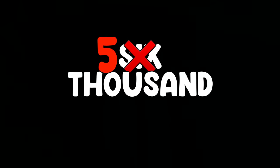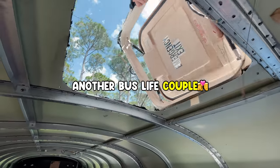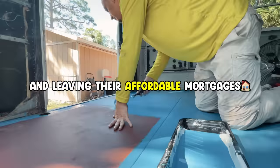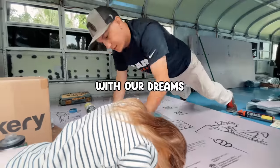We bought the school bus for $5,999. Now I know what you're thinking — great, another bus life couple quitting their stable jobs and leaving their affordable mortgages. But that's yeah, that's exactly what we're doing. So here we are, one year into our build with our dreams not too far away.